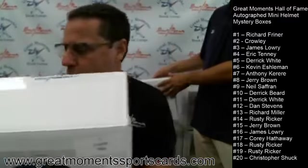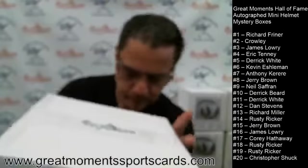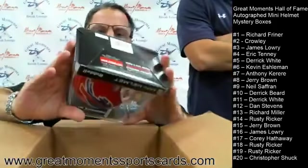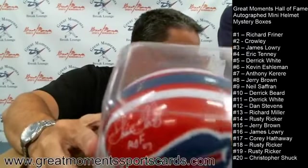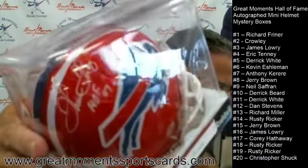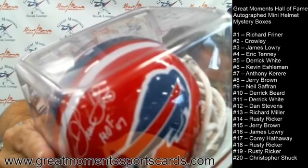Crowley gets Rod Woodson, and we go to box number three for James Lowry, who has participated before. Box number three: Thurman Thomas! Thurman Thomas — nice white pen there with HOF. He also went to four straight Super Bowls with the Bills.